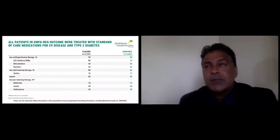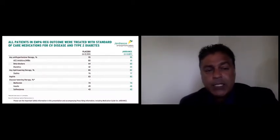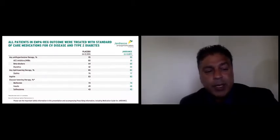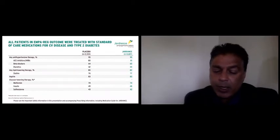One thing we always emphasize in clinical trials is that the quality of care must be at the highest level so that any difference seen can be attributed to the investigational agent. These patients were very well managed: 95% were on ACE inhibitors or beta-blockers, lipid-lowering therapy in excess of 80%, aspirin therapy in excess of 80%. For diabetes management, three-quarters were on metformin, about half on insulin, and about 43% on sulfonylureas.